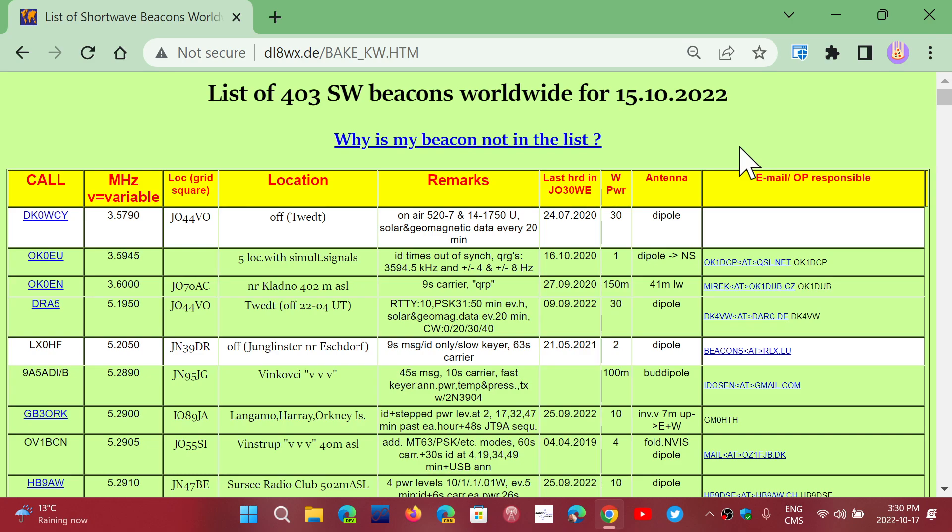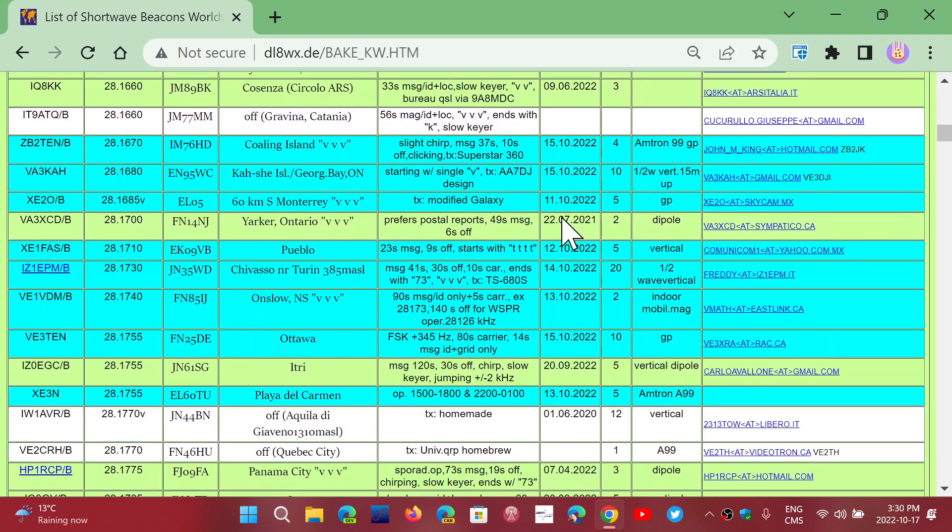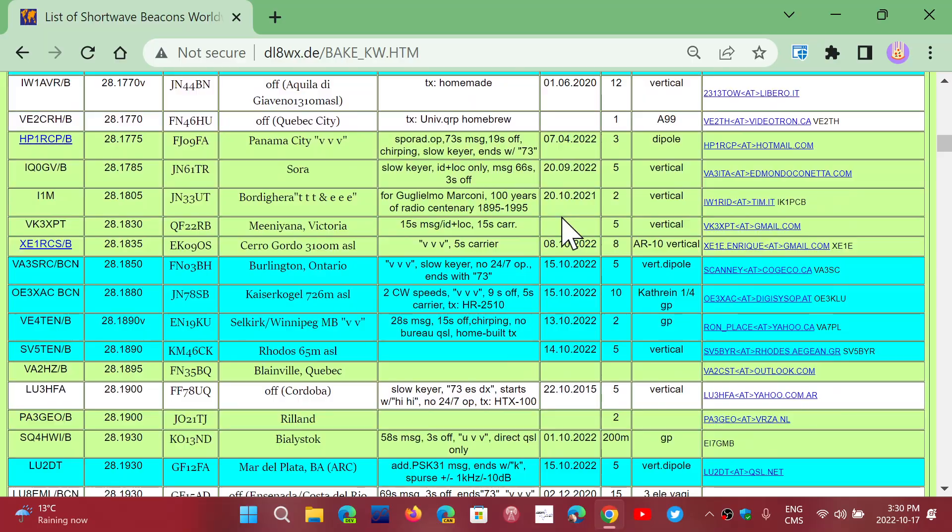There used to be one list that I liked a lot by a British ham. Unfortunately, he hasn't updated the list in two years, so I've been searching for something else. I found this that looks interesting — it's updated as of October 15th, 2022, and it seems to be updated regularly. It's more than just 10 meters; it has beacons from the bottom part of the 80-meter band all the way up to 10 meters, but it does include the 10-meter beacons, so if you go through it you'll see a lot of them.